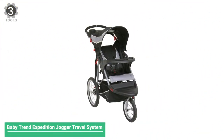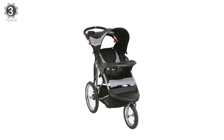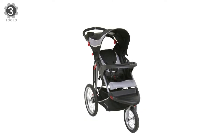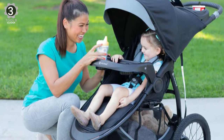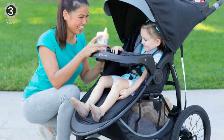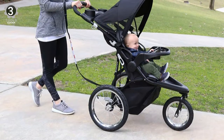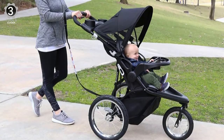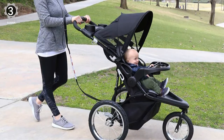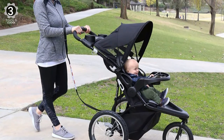Number 3: BabyTrend Expedition Jogger Travel System. The BabyTrend Expedition Jogger Travel System comes with a three-wheel jogger and easy-flex locking infant car seat with a locking car base. The stroller features a lockable front swivel wheel for jogging, or it unlocks for easy strolling. The all-terrain bicycle tires also feature a quick release for extra compact storage. The stroller also features a parent tray with two cup holders, covered storage, and a large storage basket.